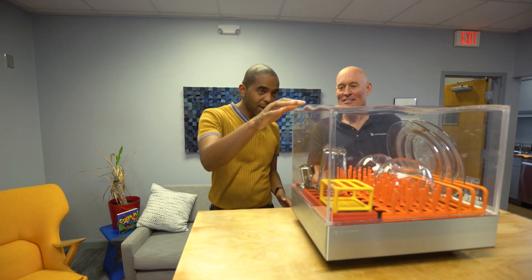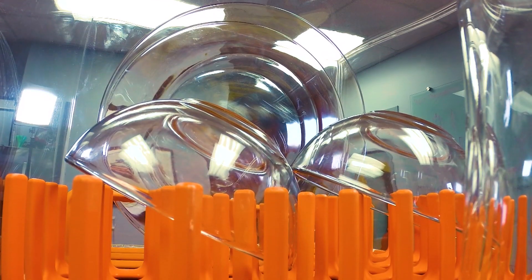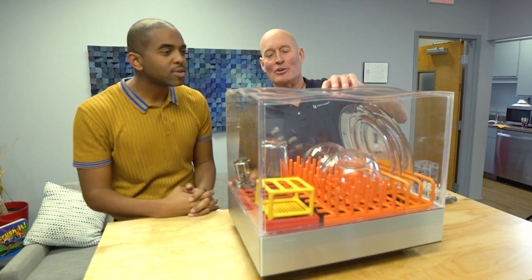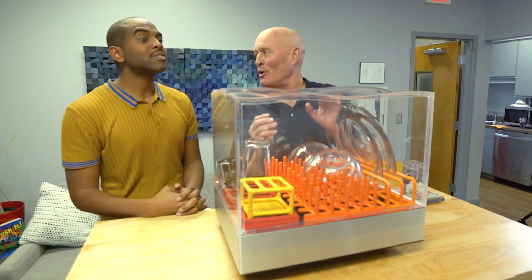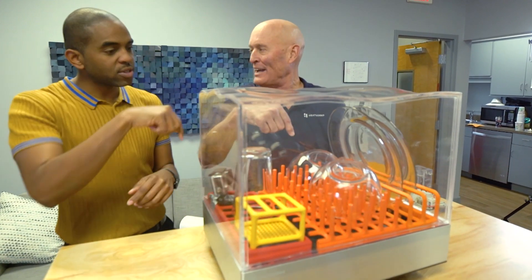I want to ask about the design of the top — these nice waves are visually appealing. Is there any additional function to them? Because the spinner water comes up from the bottom, they decided to put some curves up there to help dissipate the water as it shoots up. If it were flat and a jet came up, it would go straight back down.